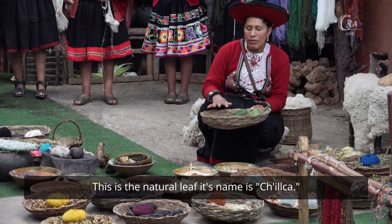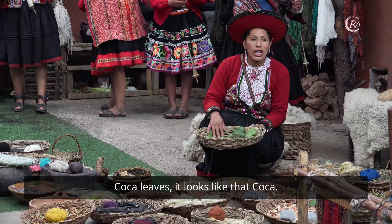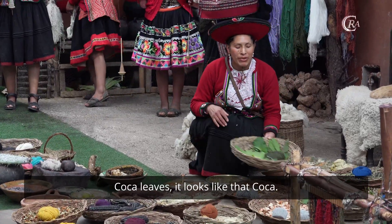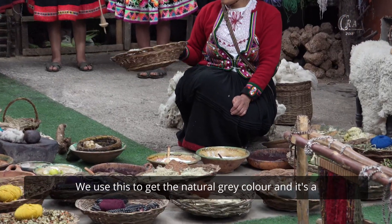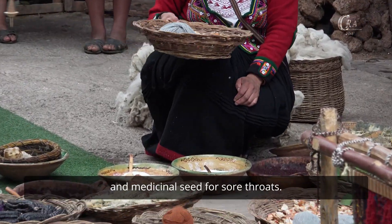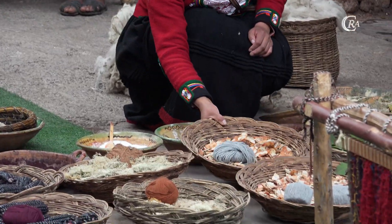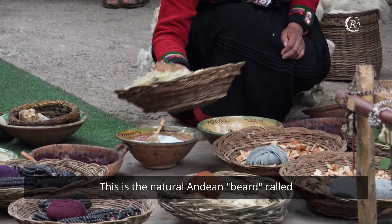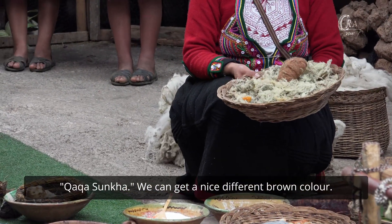It's not coca leaves — it just looks like coca. This is the natural medicinal beans called stara. We use it to obtain the natural gray color, and it is also a medicinal seed for stomach ailments.